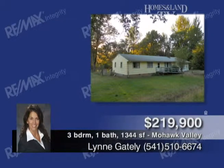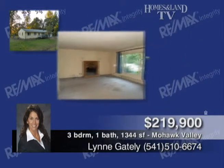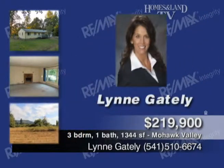This 1,344 square foot, three-bed, one-bath home is located on 4.79 peaceful and quiet acres in the lovely Mohawk Valley. Views include the river, mountains, and the valley. Large open living area and wood-burning fireplace in the living room, hardwood floors under the carpet, several outbuildings, and a separate well for irrigation. Call Lynn Gately.